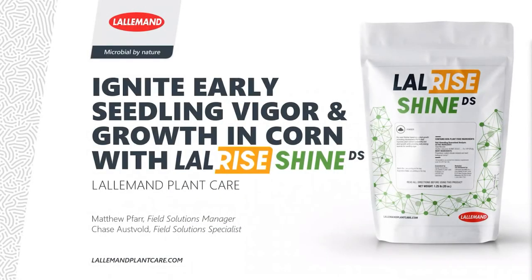Welcome everyone to our webinar today on igniting early seedling vigor and growth in corn with LalRise Shine DS. I will now turn it to Matt to start our presentation. Thank you Adriana. My name is Matt, I'm the field solutions manager based in southern Minnesota. You'll also hear from Chase, who is based in Devils Lake, North Dakota.